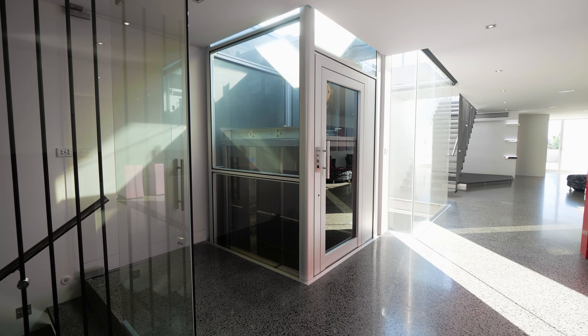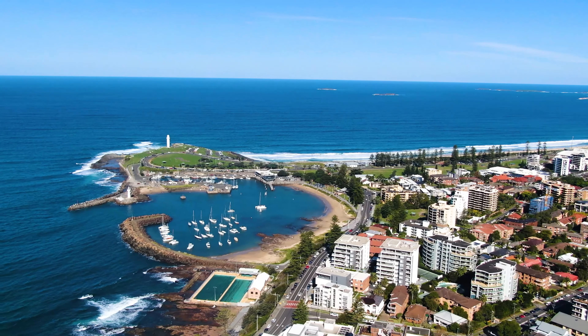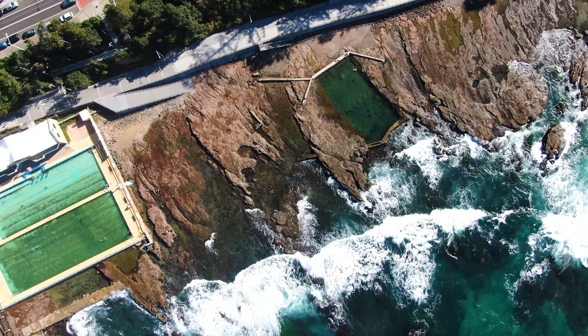Today we're showcasing 12A Bourke Street in North Wollongong, an expansive and luxe tri-level home just moments away from Wollongong's stunning beach, harbour and Blue Mile precinct.